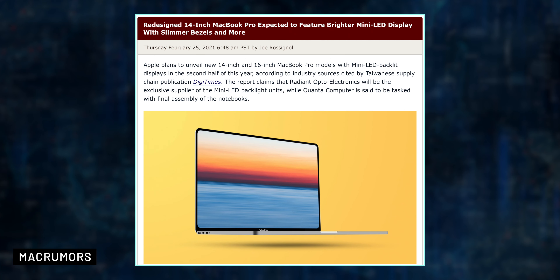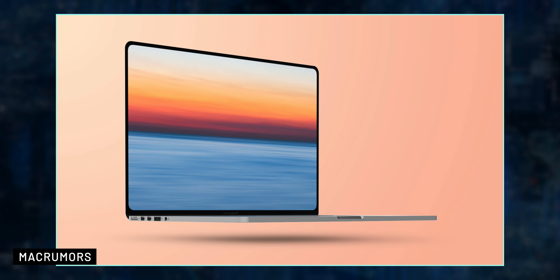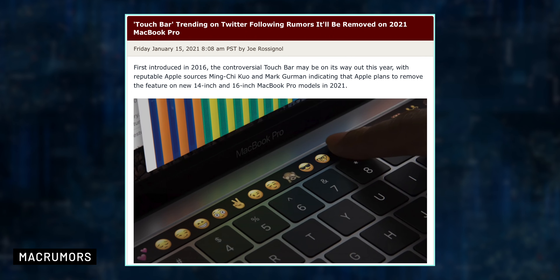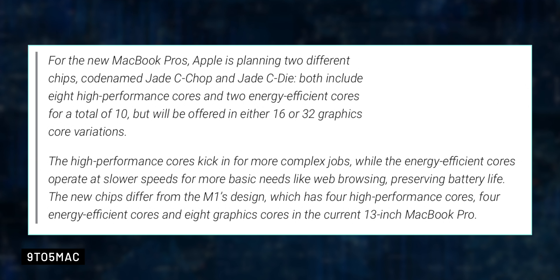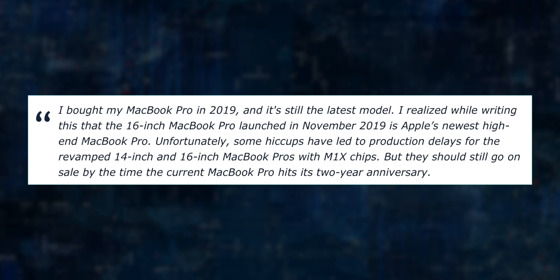Last but not least, let's talk about the M1X MacBook Pros. They were expected at Apple's WWDC but unfortunately didn't happen, yet this is the most expected design overhaul to the MacBook Pro since 2016. Both 14- and 16-inch MacBook Pros are expected to have mini-LED displays, an upgraded design with new ports, physical function keys, no Touch Bar, and the M1X Apple Silicon chip. The M1X may feature a 10-core CPU with 8 high-performance cores and 2 energy-efficient cores, along with 16-core and 32-core GPU options and support for up to 64GB of RAM. Gurman said production delays occurred, but they should be available by the 16-inch MacBook Pro's second anniversary in November.